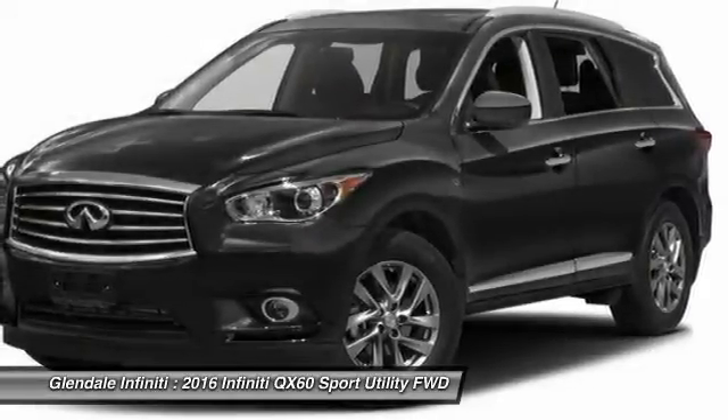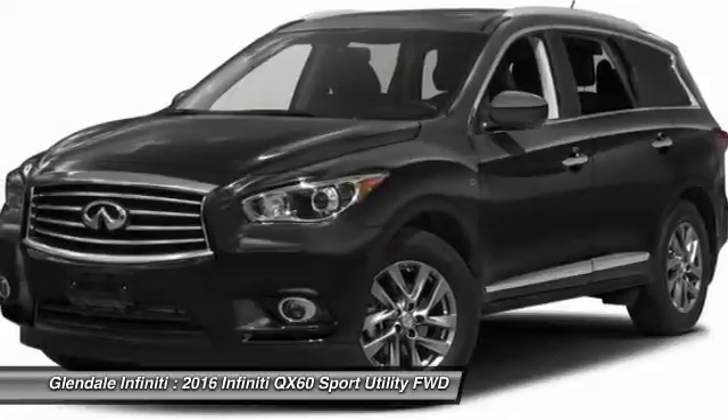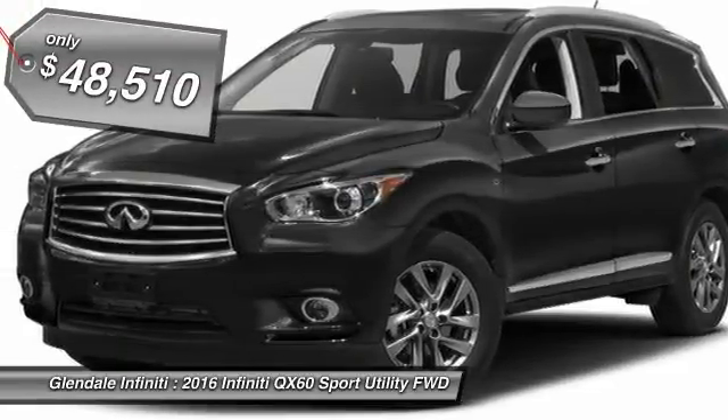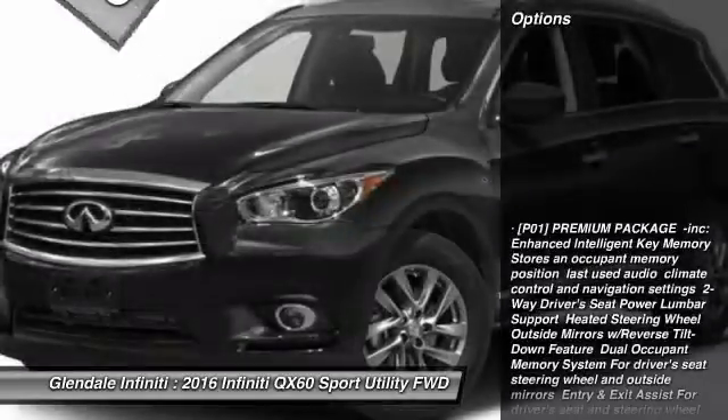In addition, the QX60 offers extremely high levels of safety, all with a sleek new design, and is priced below $50,000. Here are some of this vehicle's great options.